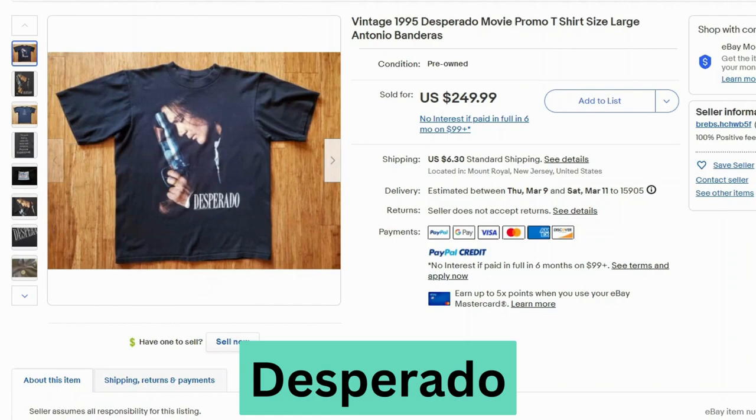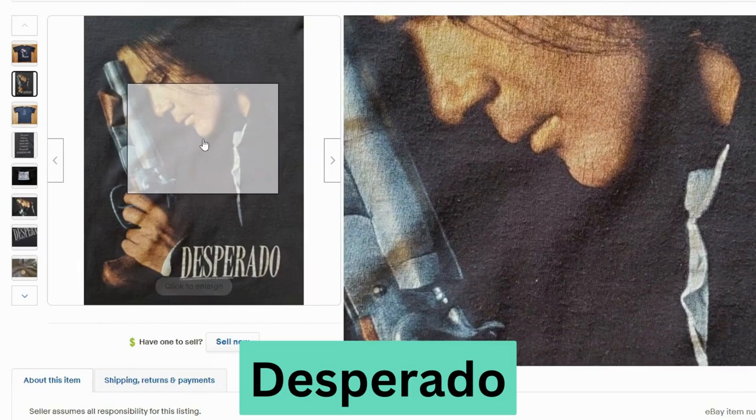Desperado. This is another promo t-shirt. This sold for $250, $6.30 shipping. Another vintage All Sport tag. And this graphic definitely has some cracking and wear.